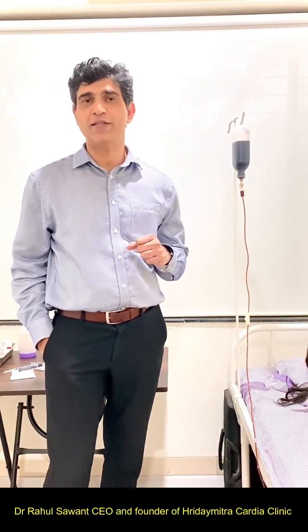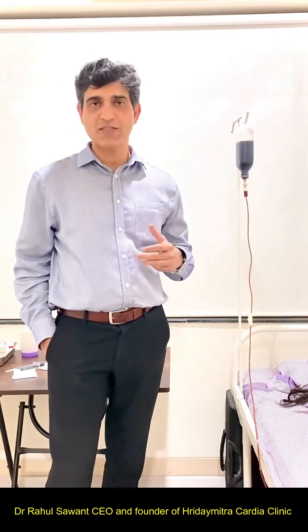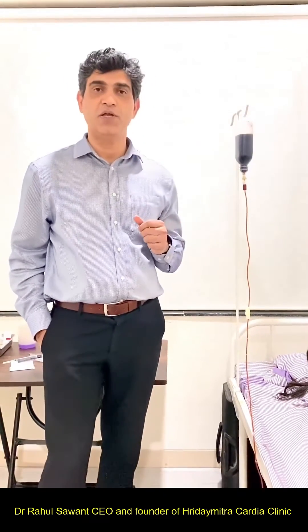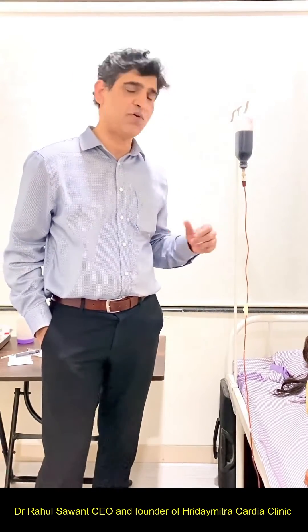It is the doctor's responsibility to find out why there is a low hemoglobin. Once the cause of the anemia is established, we give treatment in the form of oral iron therapy or intravenous iron therapy. This is intravenous iron carboxymaltose injection, which is given over a half-hour to one-hour period.